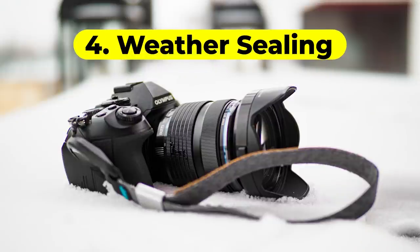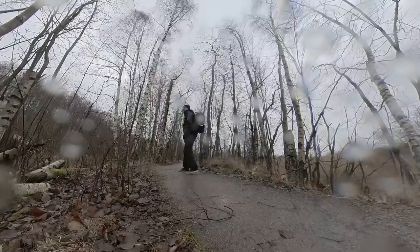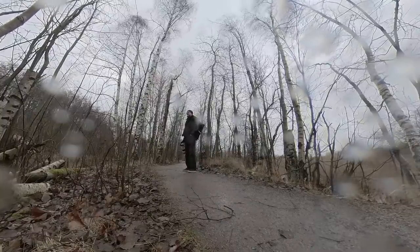One really important thing is weather sealing. I really like the high build quality in Olympus cameras, and one part of that is the weather sealing, which is top-notch — one of the best in the market. Especially the E-M1X can be dipped into water. The weather sealing means it doesn't matter what the weather is; you're always good to go photographing, because bad weather is a good time to photograph and can give you some really interesting images.